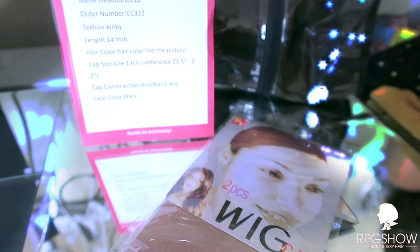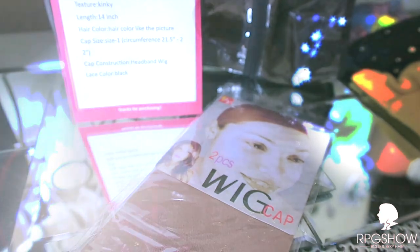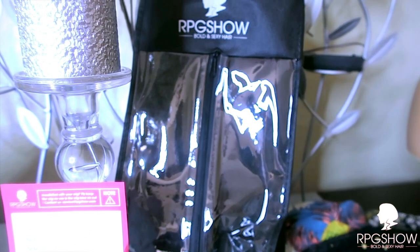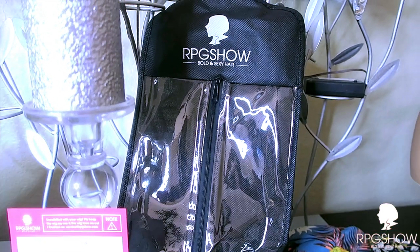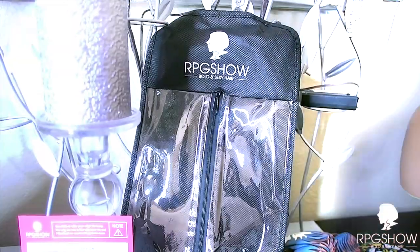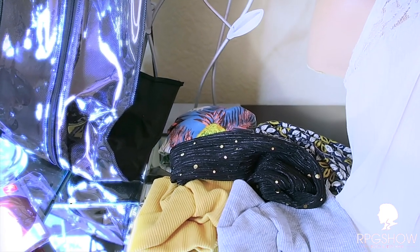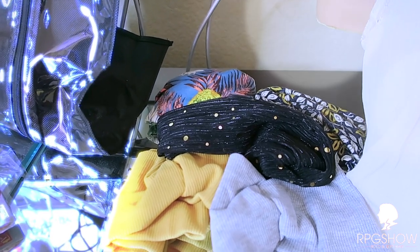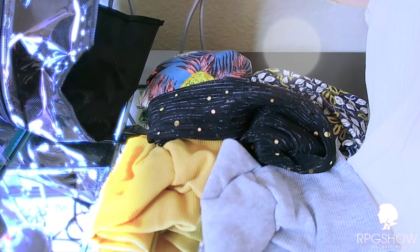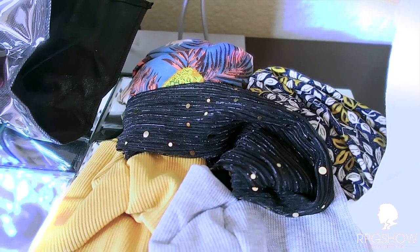RPG Show will also complement you with the amenities of a two-piece wig cap which will protect your hair. Your unit will also be placed in one of their amazing wig bags which you can use to store your wig in. For an additional cost, you can also purchase headbands from the RPG Show website. I love these headbands because they are wider in the back, which will allow you to camouflage your headband unit, and also allow you to put your hair up in a bun, high ponytail, or any updo style that you choose.